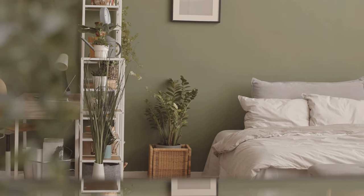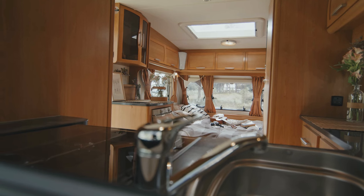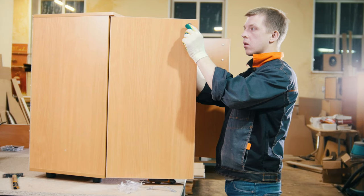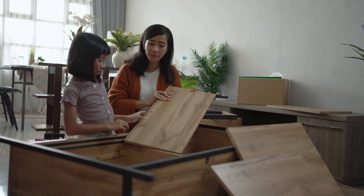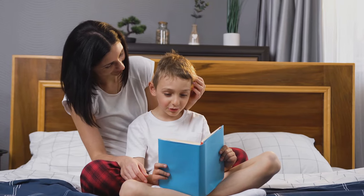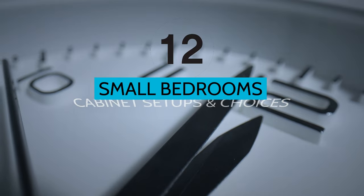A cabinet is a must-have piece of furniture in a bedroom to store your daily private stuff. However, it takes up a lot of space, especially for small bedrooms that can't hold large furniture without feeling cramped. Thus, consider the setup and choices to incorporate extra storage while maintaining an aesthetic cabinet in your small bedroom. The right design and layout will make the space adequate. Check these 12 small bedrooms with clever cabinet setups and choices to help you create one.